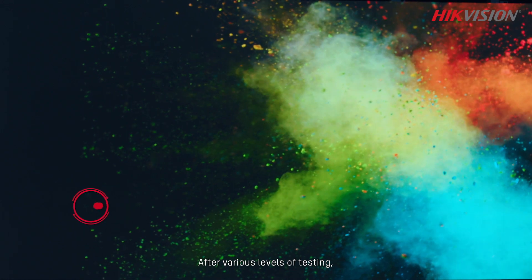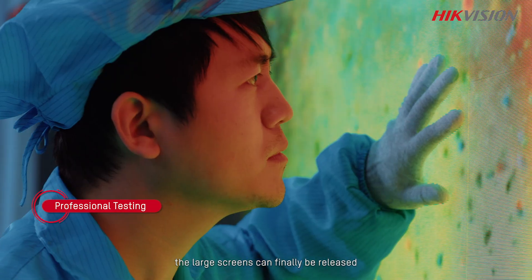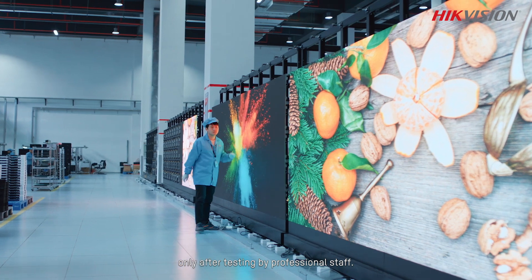After various levels of testing, the large screens can finally be released only after testing and approval by professional staff.